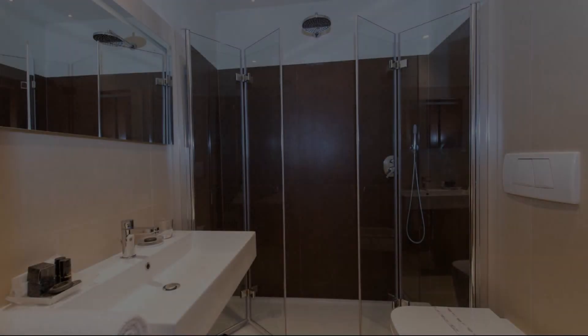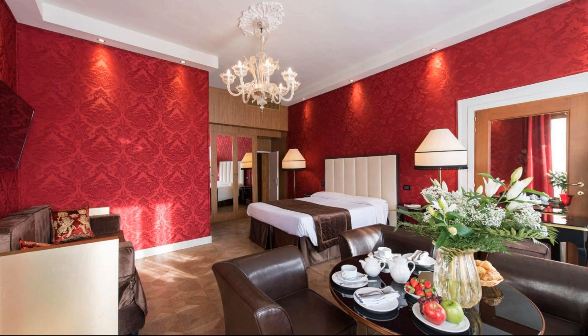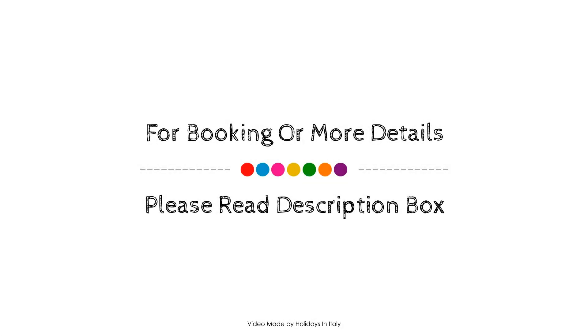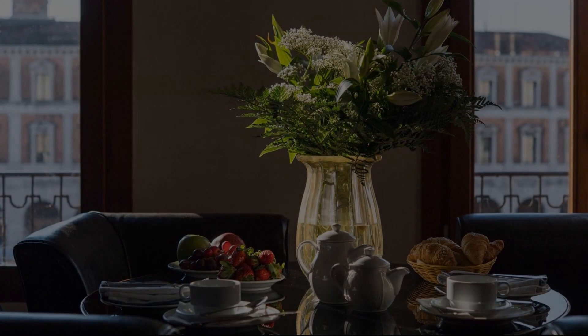Check-in time in this property is 2 PM and checkout time is 11 AM. If you have checked out from this property, please share your experience in the comment box. For booking or to get more details about this property, please check the link in the description.